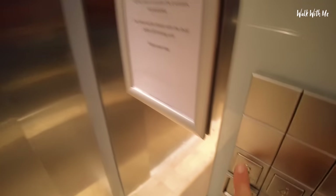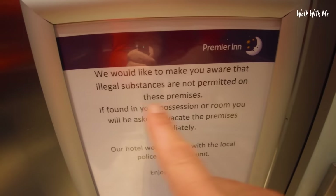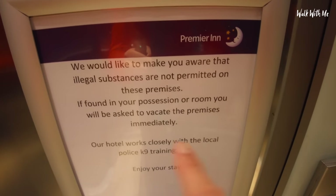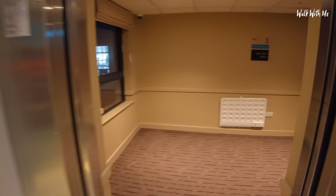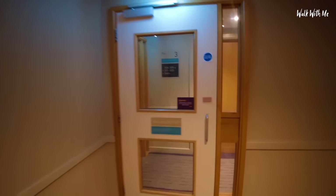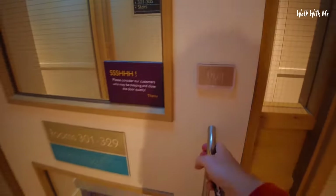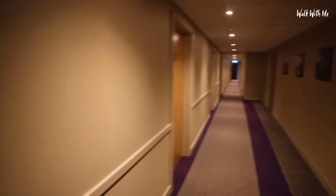Interesting furniture. I'm on floor number three — it's not very good when you see that in a hotel, is it: 'We'd like to make you aware that illegal substances are not permitted on these premises; if found in possession you'll be asked to vacate the premises immediately.' Obviously they've had problems here before. Apparently this whole third floor has been redone, so the whole floor is now just Premier Plus rooms.